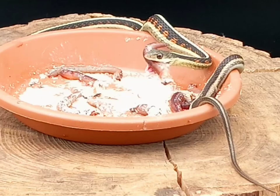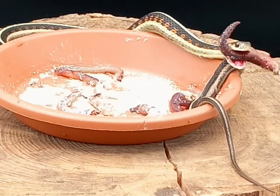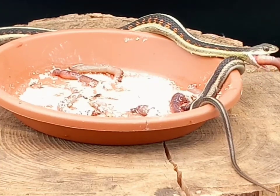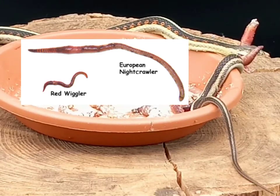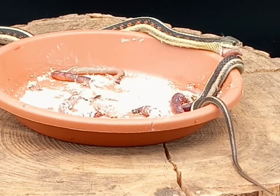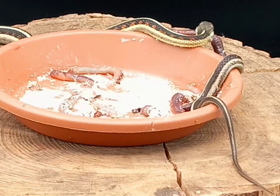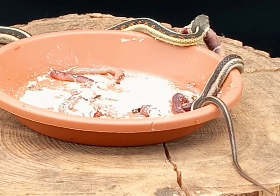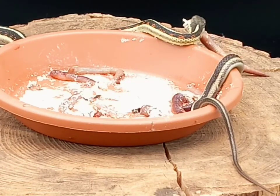You can feed nightcrawlers — they are perfectly fine, and all my garter snakes love them. It's garter snake crack. Do not feed red wigglers; red wigglers are toxic. If you're going to feed nightcrawlers, you can go to a bait shop or a pet shop — I prefer bait shops because they're cheaper and I can get a larger quantity. The pet shop and the bait shop get their nightcrawlers from the same distributor, so there's no difference, as long as you're getting pure nightcrawlers that haven't been dyed or treated.